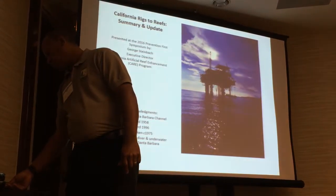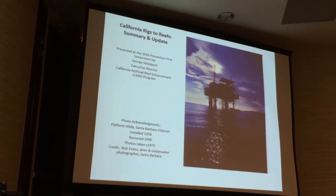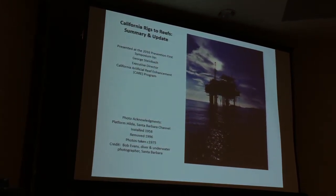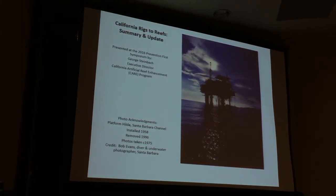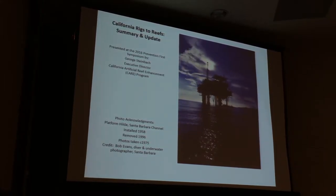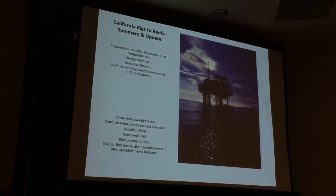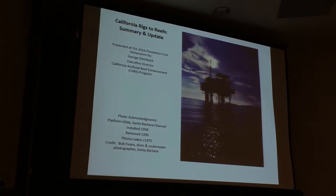The issue of rigs-to-reef is a very complex and multifaceted issue, and there are a lot of aspects of it that I really do not have the time to cover. My strategy today is to focus on what I think is important — what you need to know most about rigs-to-reef. If there are any questions or you want to discuss things outside of my scope, please bring it up in the Q&A.